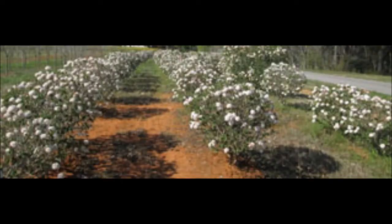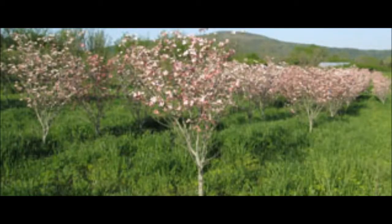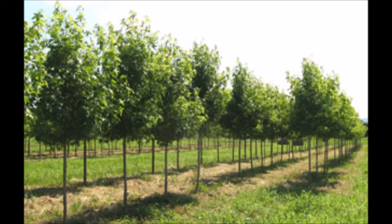This is a Cayuga Viburnum. This is a Cherokee Brave Dogwood. These are Cherokee Sweetgums.